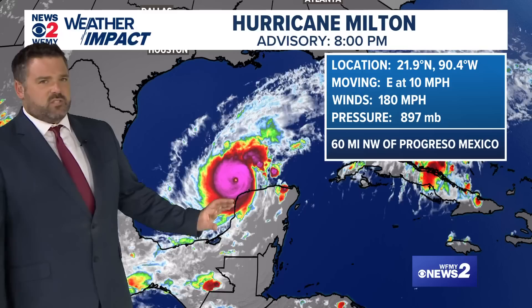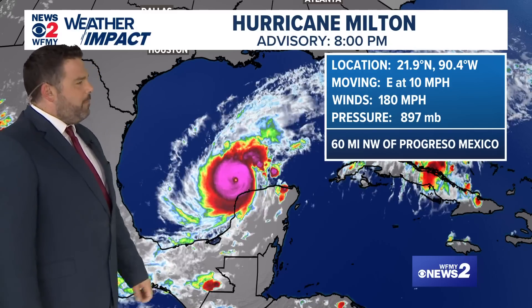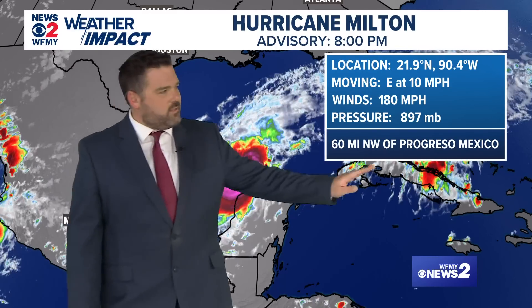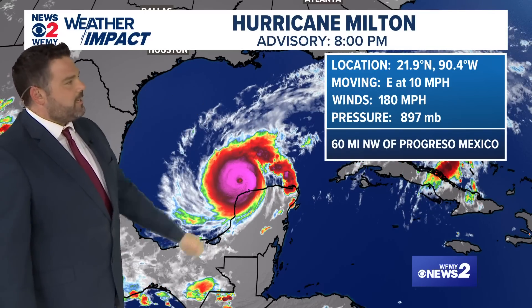Notice how big the storm is — it's a bit smaller than Helene was, for reference. This is the Yucatan Peninsula of Mexico, this is Cuba over here, and we have the Gulf of Mexico where the storm is located. That's Texas, that's Louisiana.